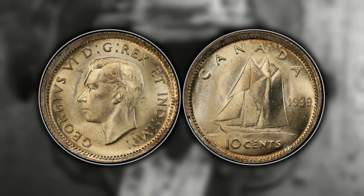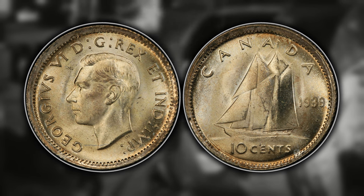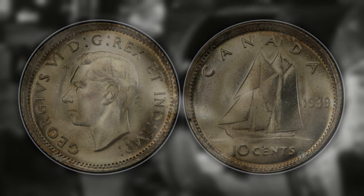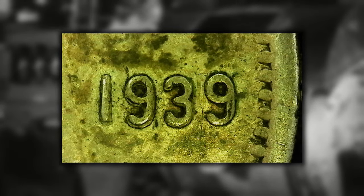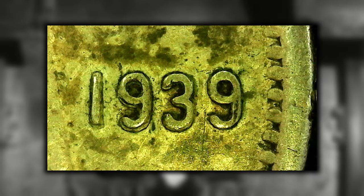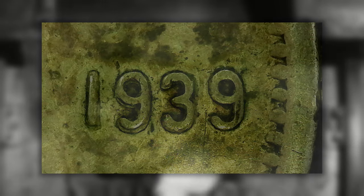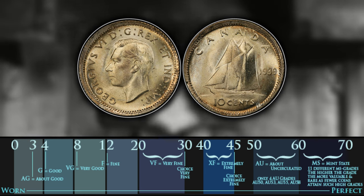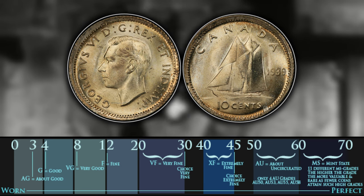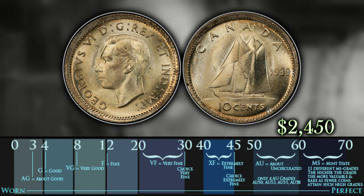Number two is the 1939 Canadian dime with a double 1939 date. Just like the 1938, you want to look for machine doubling on the date of 1939 — it can occur on any of the numbers or all of them, but will be most valuable and significant if you have doubling on the entire date. In terms of value it is not worth too much in a low grade state, around two dollars, but it can be worth all the way up to $2,450 when it hits the high MS range.